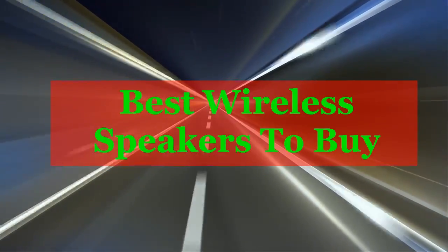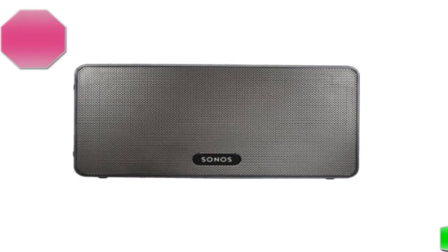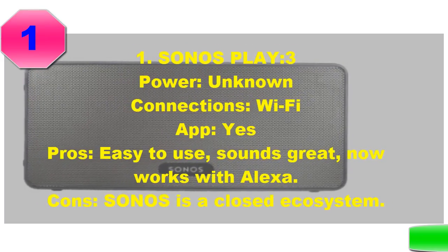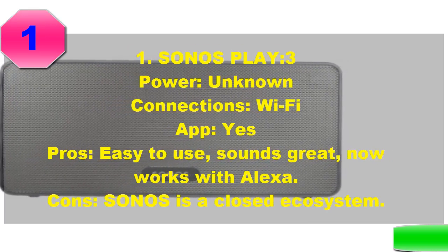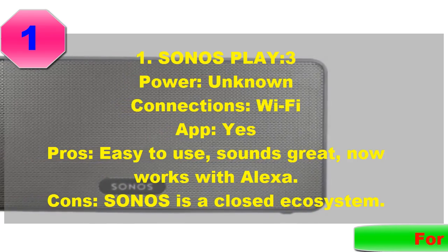Best Wireless Speakers to Buy. Sonos had to be number one — there's no question about this. It's not just the great sound, and let the audiophiles continue to hate, because it really is great. It's the unbelievable ease of use.